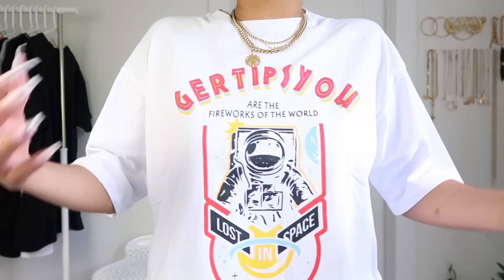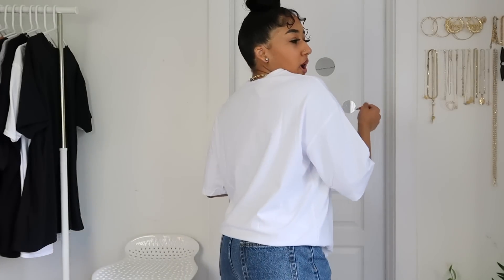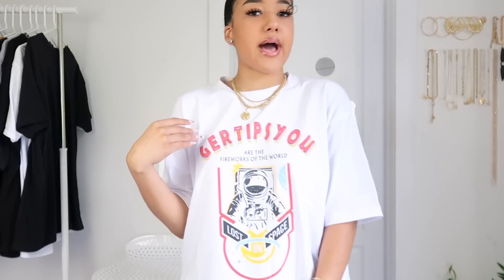Here is the last graphic tee from YesStyle — a super cute white graphic tee with primary colors that says 'Lost in Space.' It's white on the back. This is my first time trying everything on so these are my first impressions. It's super simple — you can pair it with red, yellow, white, or black shoes because white tees go with literally anything. YesStyle has a great selection of graphic tees in men's and women's so go check those out.